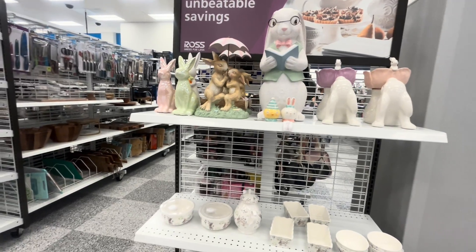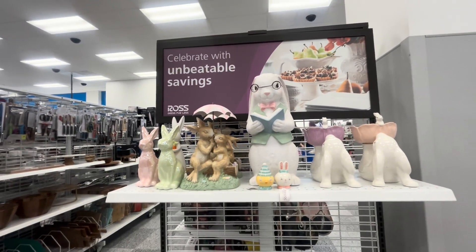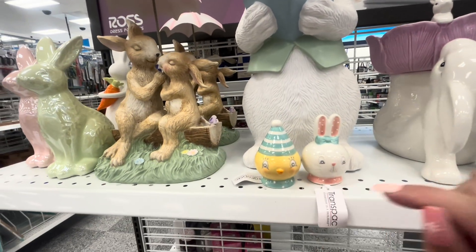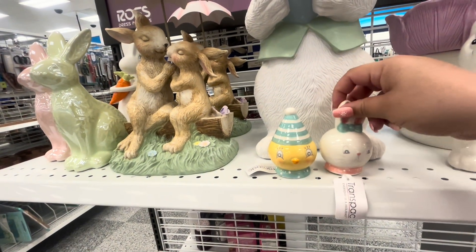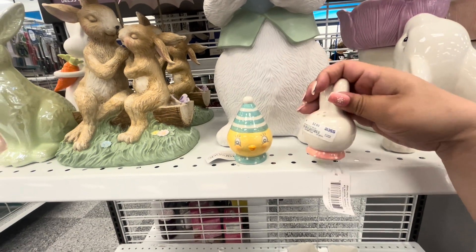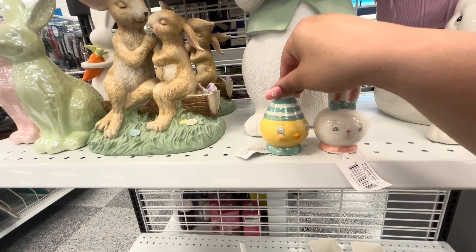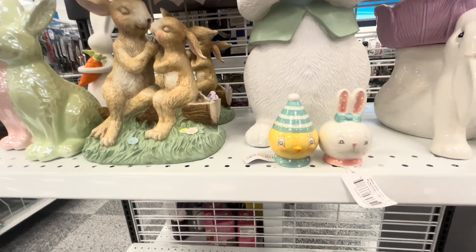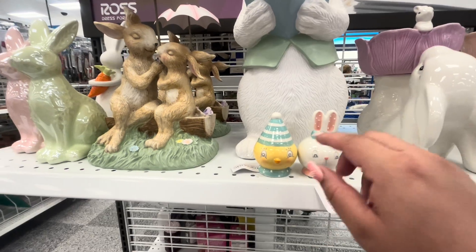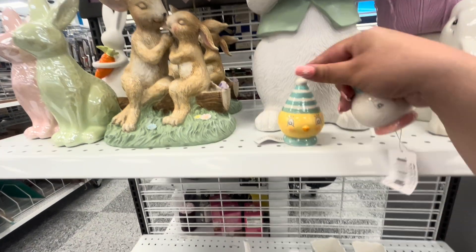Welcome back friends, I'm at Ross again and I see new Easter items. First of all, look at these cutie pies — they're salt and pepper shakers, sold separately at $2.99 each. I want both, they're so adorable. I think I'm gonna grab these.